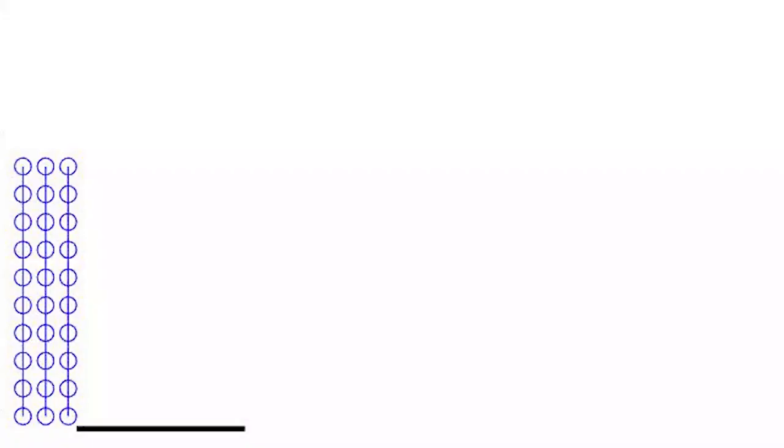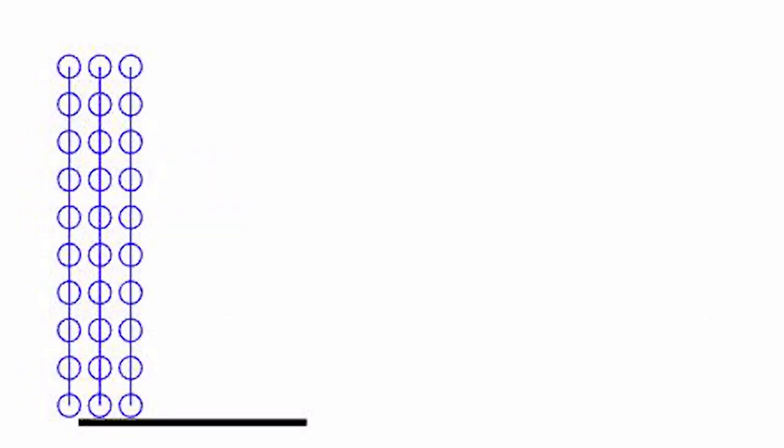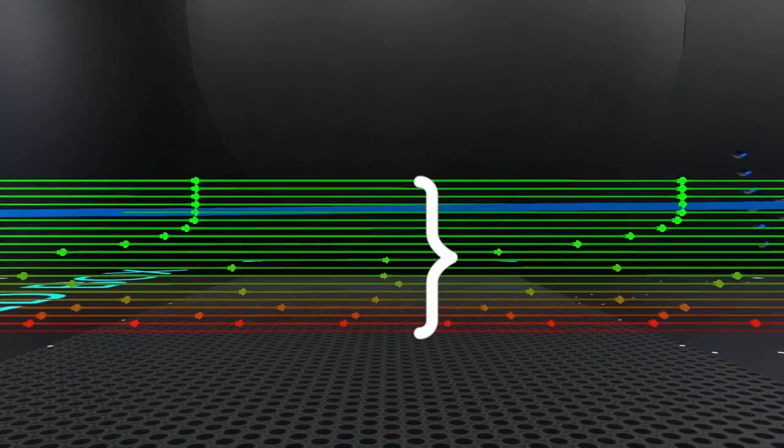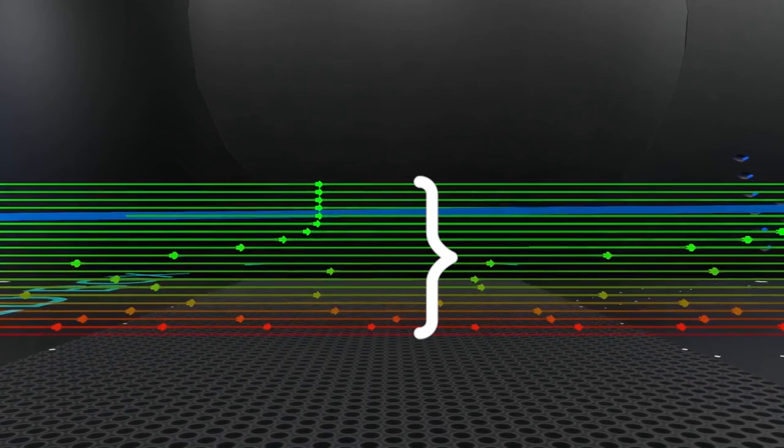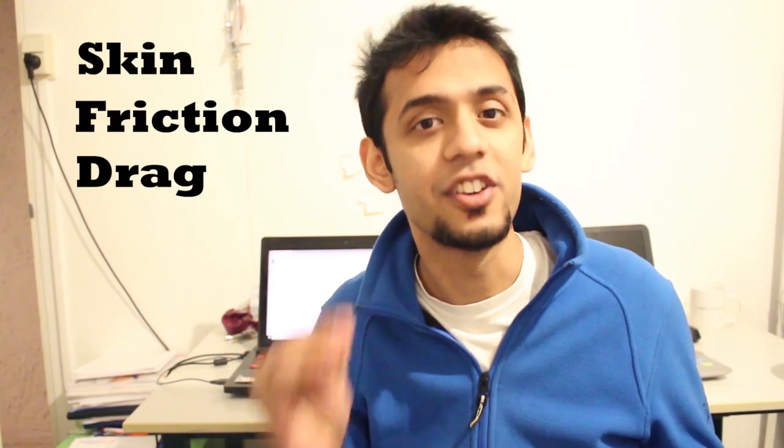Let's look at the origins of drag. To see what causes drag, let's zoom into the surface of a body moving through a fluid. Because of something called the no-slip boundary condition, the fluid molecules closest to the surface get stuck, and they pull on the layers of fluid above them through viscosity, which slows them down. This creates the boundary layer, which is the layer of fluid that pulls back the object. The layers of fluid moving at different velocities in a boundary layer cause shear on the object, which we call skin friction drag.